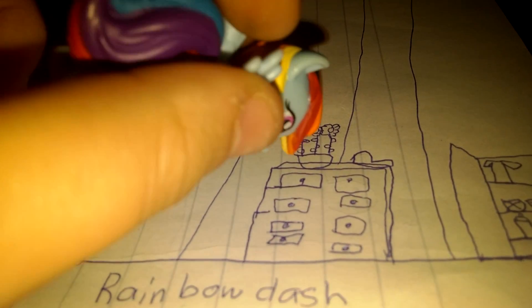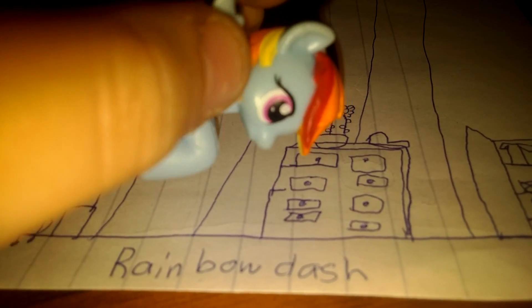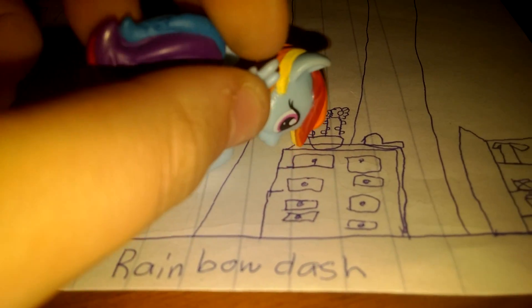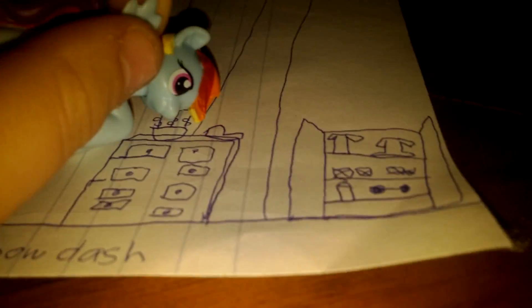And the floor says my name, Rainbow Dash. And here is my dresser — I love this dresser, it has eight drawers. And here's my flower vase; it has three flowers. And here's my cap.